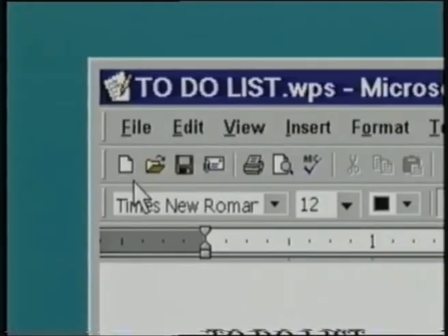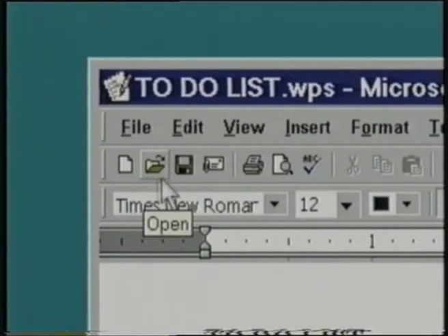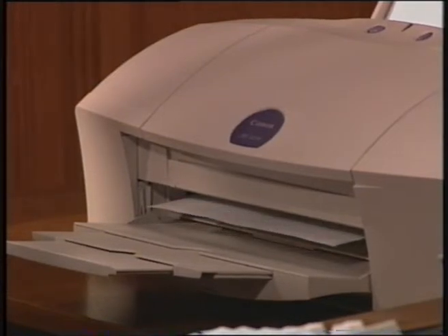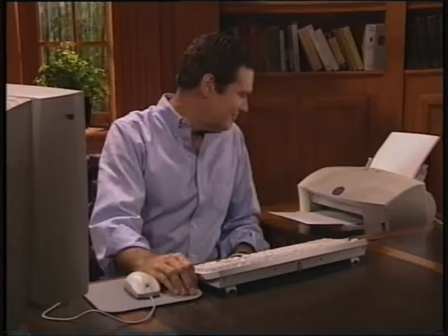Now that you've tried out your keyboard skills, let's print the to-do list. On the top of the screen, below the title bar and menu bar, is the toolbar — a bar with a series of icons. If you leave the pointer on the icon for a moment, a small window opens up describing the icon's function. I'm going to move my pointer to the icon that looks like a printer and click. That's all it takes. Within moments, your to-do list will arrive out of your printer. Now you have what's called a hard copy of your document, which distinguishes it from the electronic copy that's inside your computer.